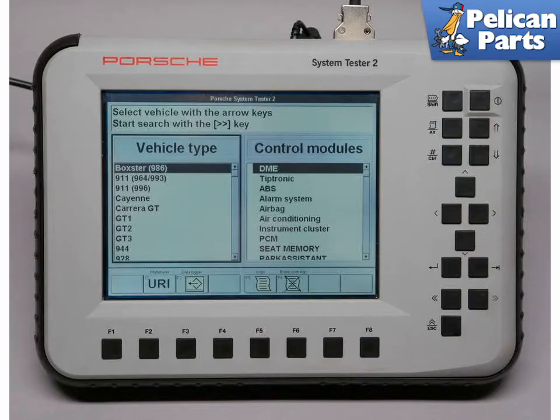Here it is — the holy grail of Porsche code reading. The Porsche System Tester 2 (PST2) is a rare and super expensive tool that can be used to diagnose multiple car systems on a variety of Porsches. Every dealer has one of these, or the later model PIWIS tester, so they can quickly diagnose problems and change settings on various computer systems within the car.